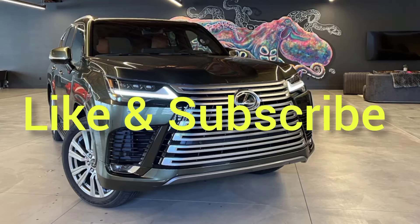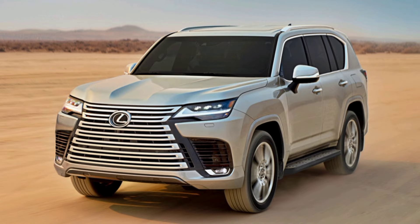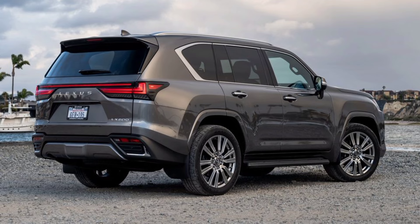Get to know some of the driver-inspired features found across the LX line, from the provocative style and superb performance of the LXF Sport Handling to the indulgent Lexus exclusive four-seat configuration of the LX Ultra Luxury.